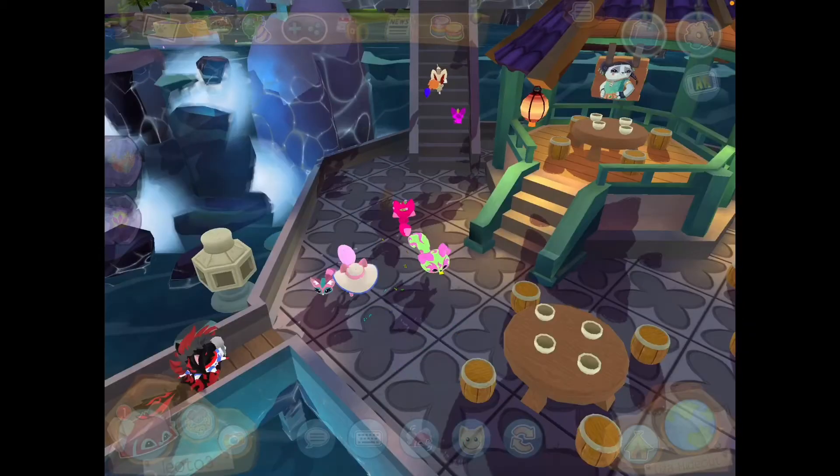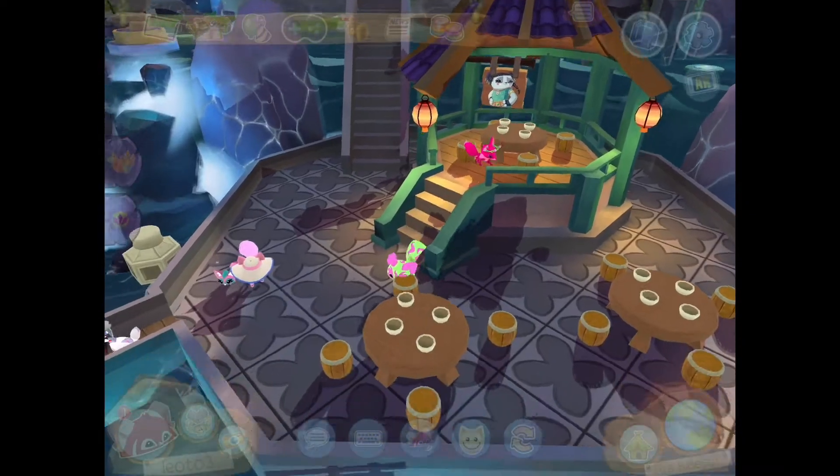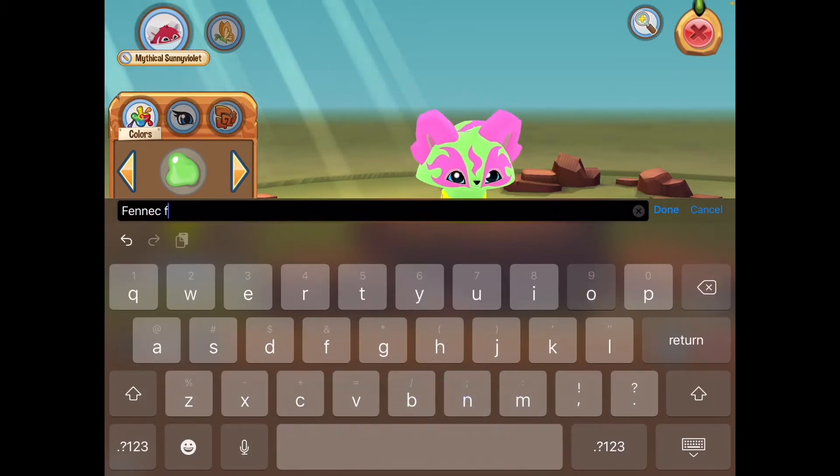Hello, welcome to another quick tip. To find your animals easily, simply go to your animal icon and type in the animal. You can type in the name you created for your animal or just the species.